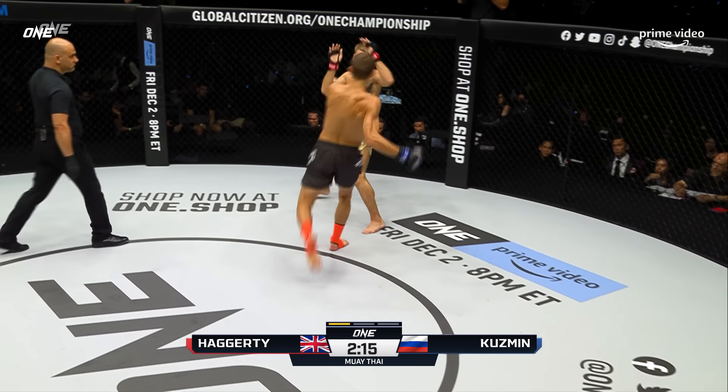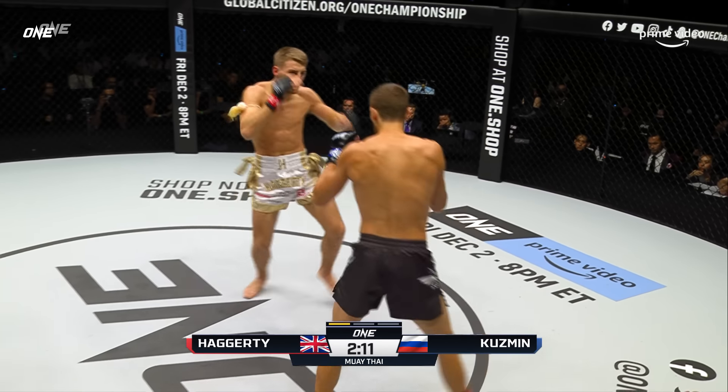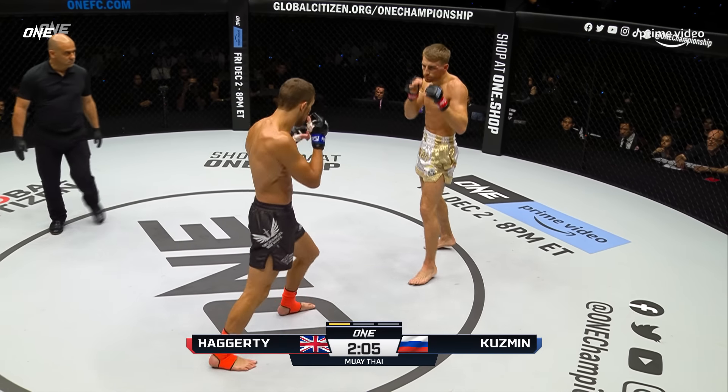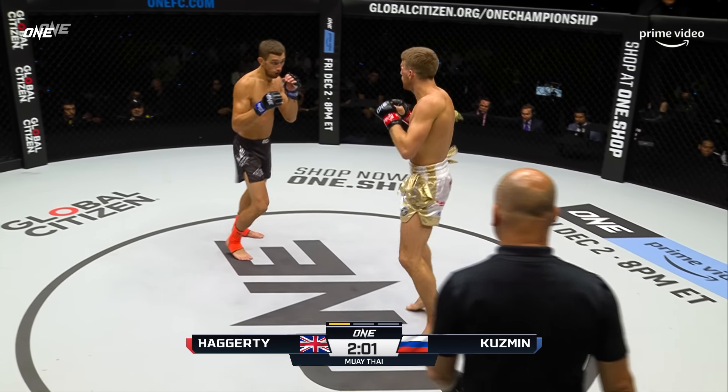Put that weight miss behind you because right now it doesn't really matter in here. Vladimir Kuzma is switching stances a lot early on. This featured bout at the top of the lead card is exclusively on Prime Video, which will be followed by the main card with five more huge fights tonight here in Singapore.